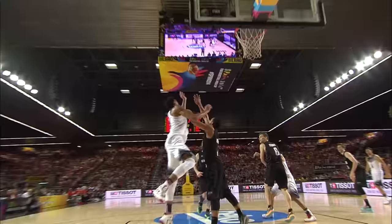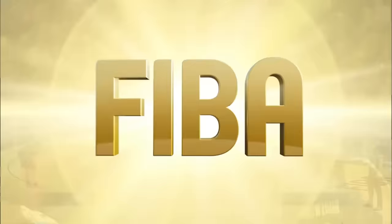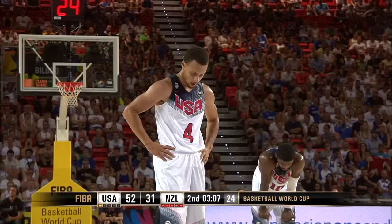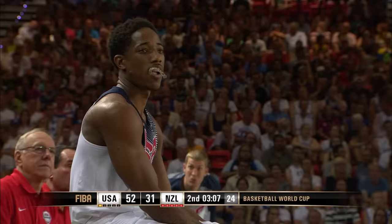New Zealand already have five team fouls, so the U.S. is going to go to the line every time they're fouled. Steph Curry — not a bad free-throw shooter at the line. DeMar DeRozan will come in once Curry has taken his free throws. New Zealand have come in here 0-2, they need to get on track, and at least need to get some positive vibes if they can't get the win against the USA.